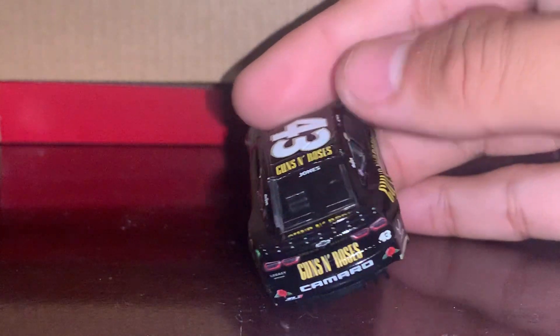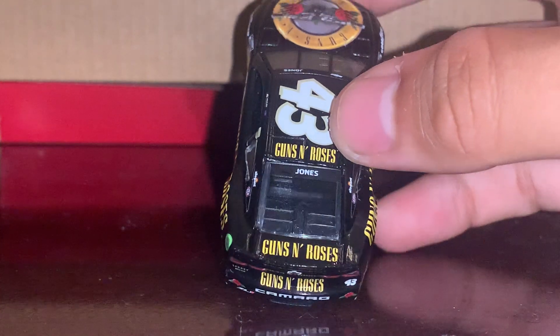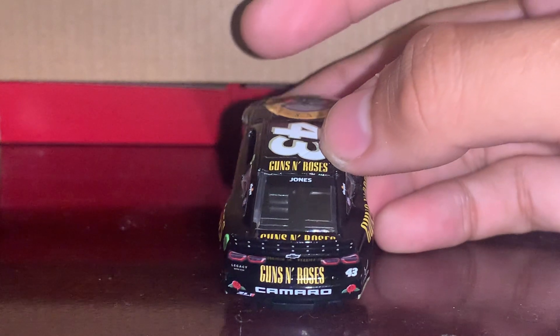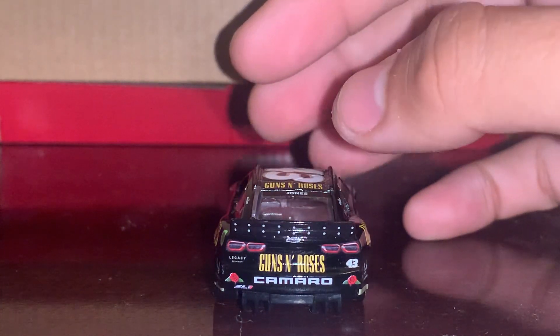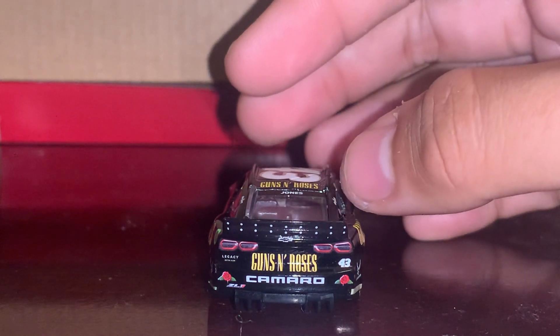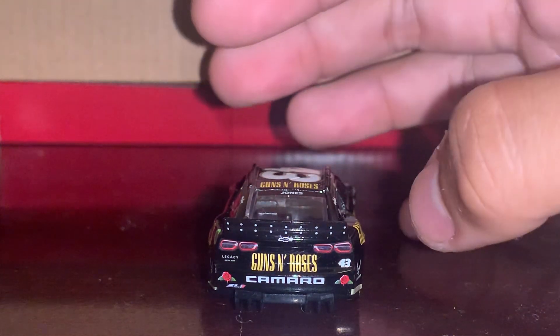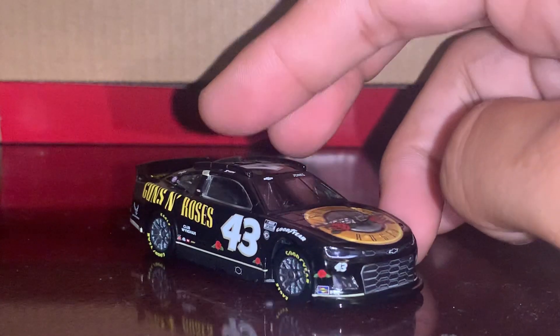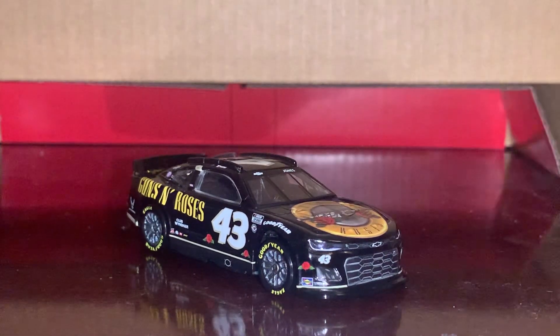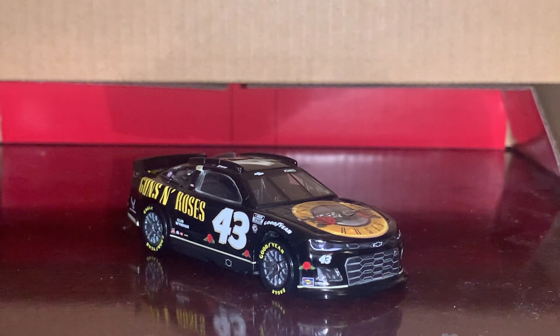You also have Guns N' Roses on the roof, and on the trunk or back panel. On the back you have Legacy Motorsports Club and number 43 stickers, along with the Camaro ZL1 stickers and the bow tie. That's pretty much it! Thanks for watching, this has been Chase Fan Number Nine — see you on the next video, have a good one, stay safe everyone, bye!